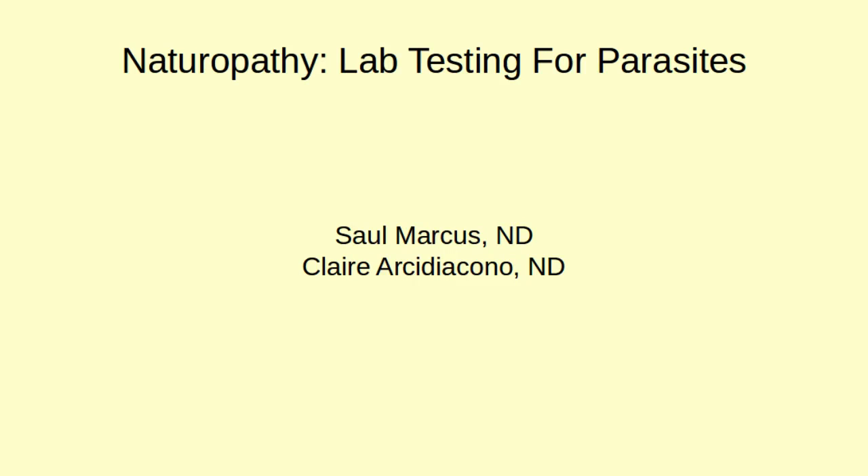Hi, I am a naturopathic doctor, Saul Marcus, and I'm with my colleague Claire Archidiacano. On this video, we're going to be talking about lab tests for parasites. These are the types of lab tests that you will get by going to a naturopathic doctor or someone similar who works in natural health, and these are a little bit different than the lab tests you would get from a medical doctor.